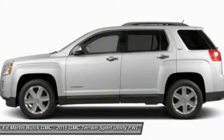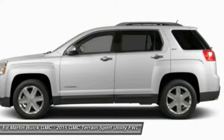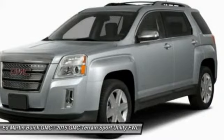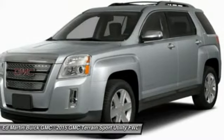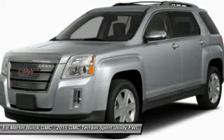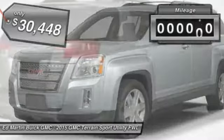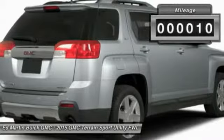Terrain offers uncompromised capability, a balanced stance, and a commanding view of the road, letting occupants enjoy a confident driving experience. An EPA-estimated 32-highway MPG is not bad either, and is priced below $35,000. This vehicle has less than 100 miles.